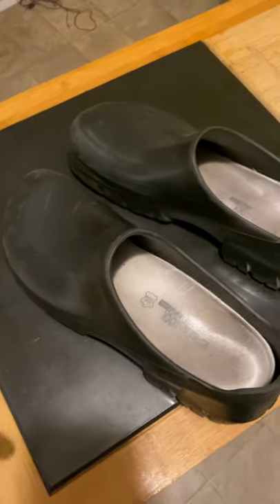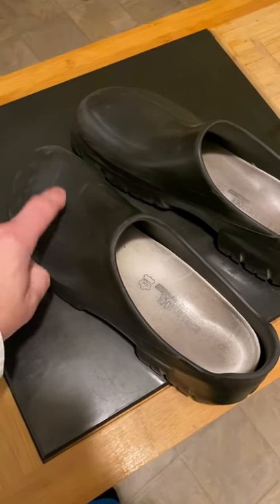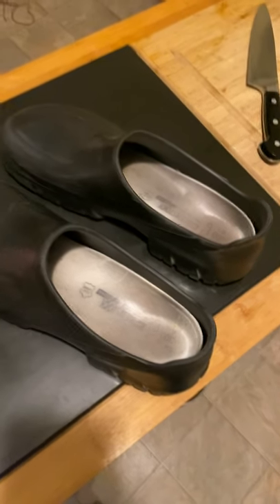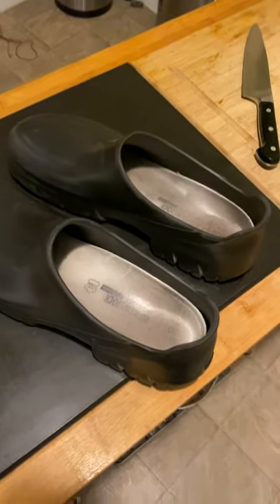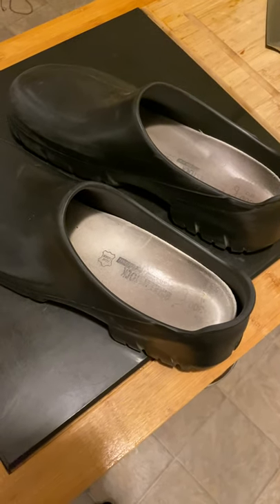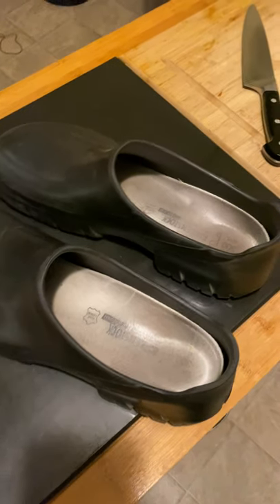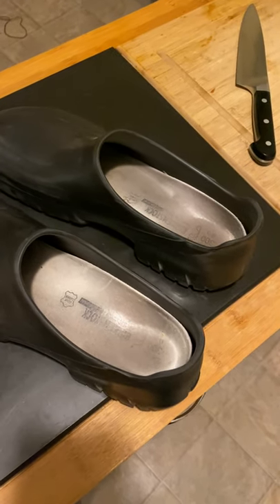Finally I moved over to Crocs — the first pair they came out with that were closed toe — and it was life-changing for my back, my knees, everything. I went through a couple of those, but they would wear out just as quickly as the cheap Walmart shoes.